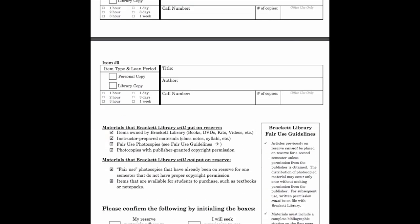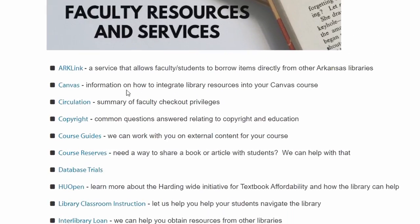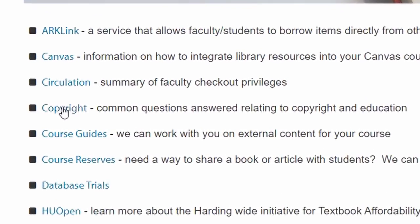On the second page of the form, please review our fair use guidelines before initialing the boxes and signing. For questions and concerns about copyright, view our copyright guide here. Once your form has been filled out, come to the library to pull the item you wish to place on reserve.